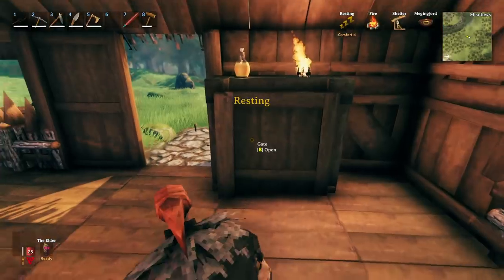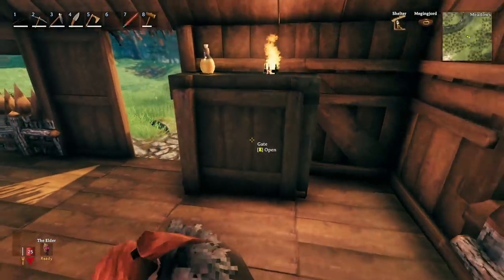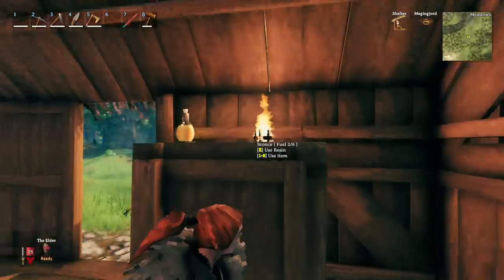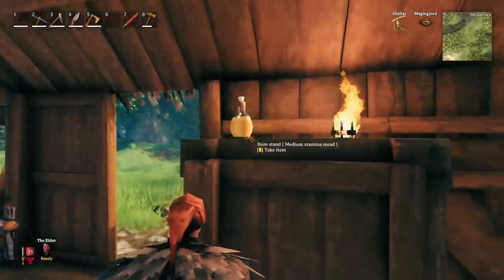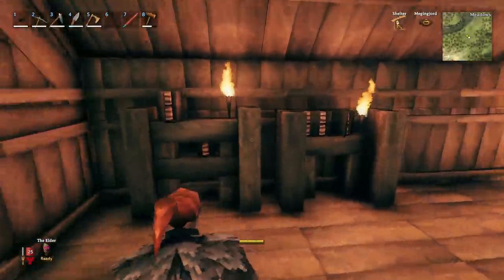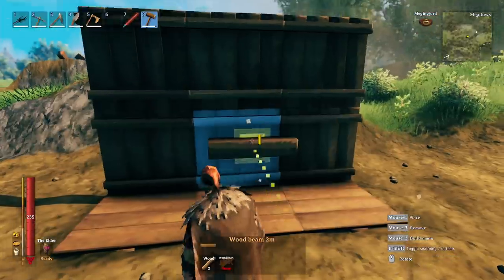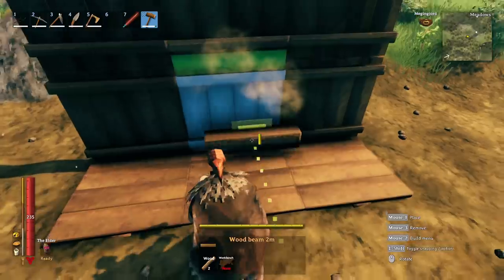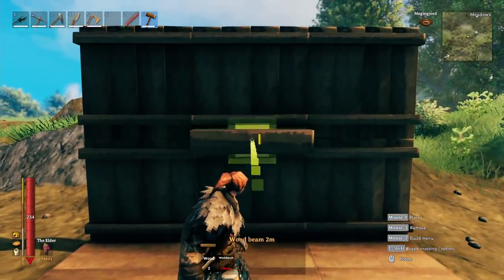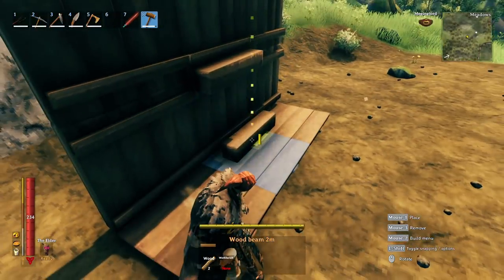Now let's talk about the cupboard. This one's relatively easy and I like how it hides the storage. On top you can put whatever you want — I'll show you what I did but you can do whatever on top. You could even put books up there. To create the cupboard, grab your beam, place it, then place a second beam right in front of it lined up with the first.